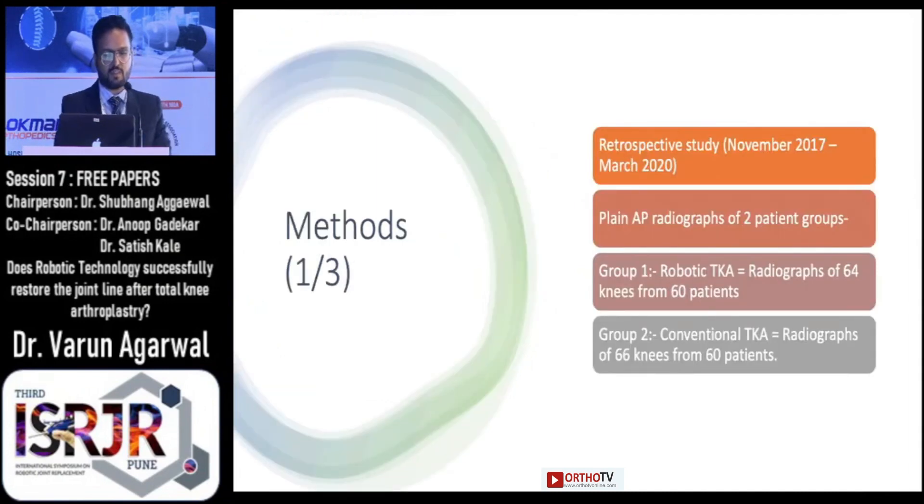It was a retrospective study. We gathered data of patients operated during November 2017 to March 2020. True plane anteroposterior radiographs of the patients were gathered and categorized into two groups: Group 1 being the robotic total knee arthroplasty and Group 2 being the conventional TKA. 64 radiographs from 60 patients were obtained in the robotic group, while 66 radiographs from 60 patients were in the conventional group.